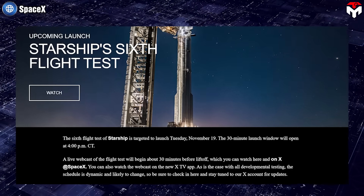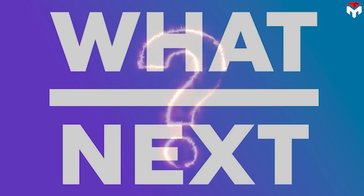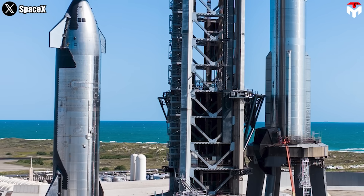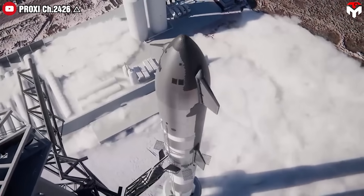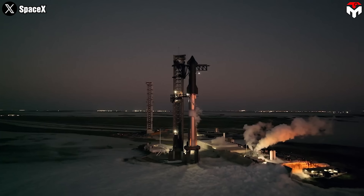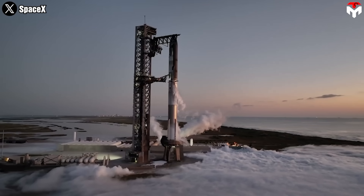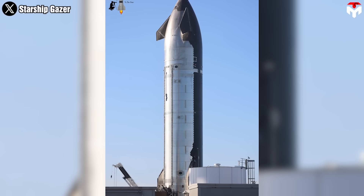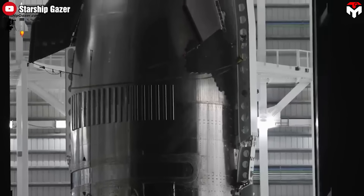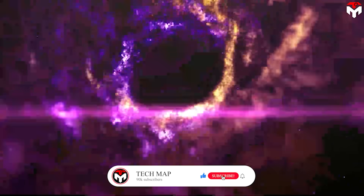While all eyes are currently on Starship Flight 6, scheduled for November 19th, one question remains: what comes up next? Flight 6 is the final test flight of Starship's Version 1 prototype, and in Flight 7 we will witness the astonishing introduction of its Version 2. Since it's the first generation, Starship Version 1 will be used primarily for testing purposes. Therefore, Version 2 will be where SpaceX demonstrates its innovation potential in the clearest way. Find out everything in today's episode!